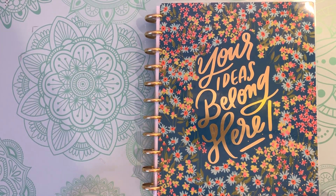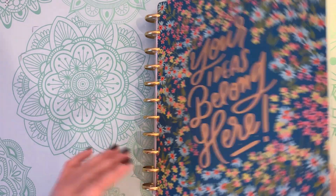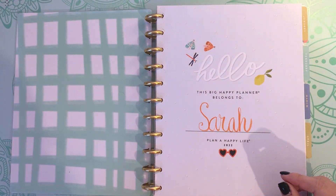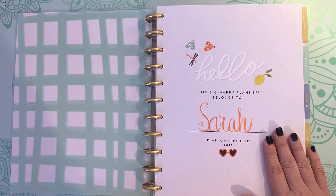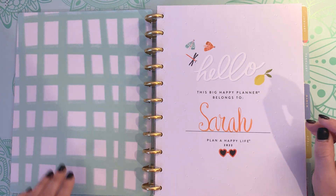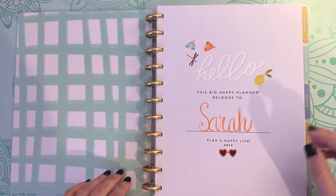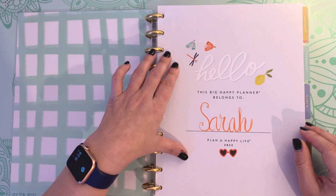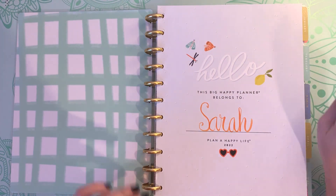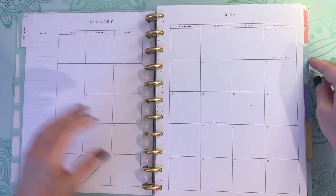Hi folks, it's Sarah with Sarah B Happy Plans and I am going to give you a flip through of my 2022 big vertical happy planner. I started last year with a mini planner — it was my first ever planner — and I quickly realized the mini was not big enough for me. So I switched to a happy planner and I didn't start this till February, so there's nothing for January and we're going to skip right to February.